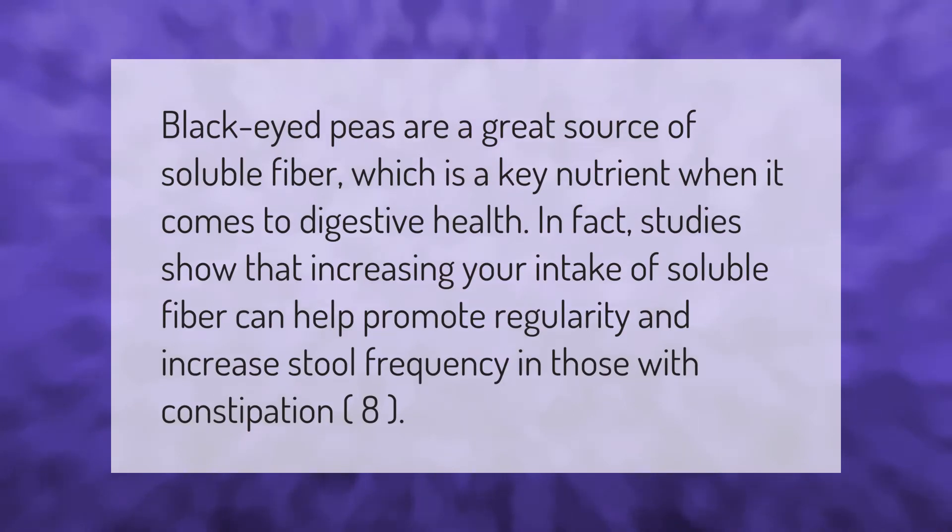Black-eyed peas are a great source of soluble fiber, which is a key nutrient when it comes to digestive health. In fact, studies show that increasing your intake of soluble fiber can help promote regularity and increase stool frequency in those with constipation.